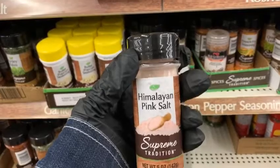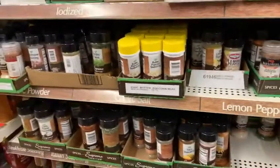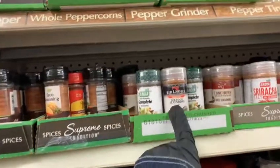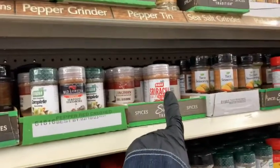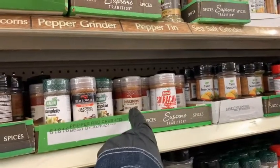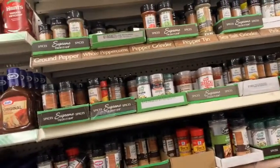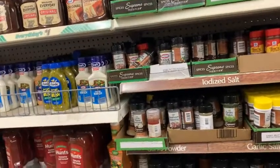We got some pink Himalayan salt — yes yes, guys! Let's see what else we can find. Some more seasoning from Red Lobster, we got some Sriracha and Longhorn right there. So there's a good amount of seasoning in this area.